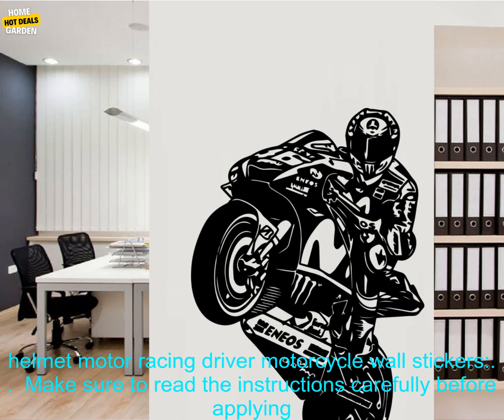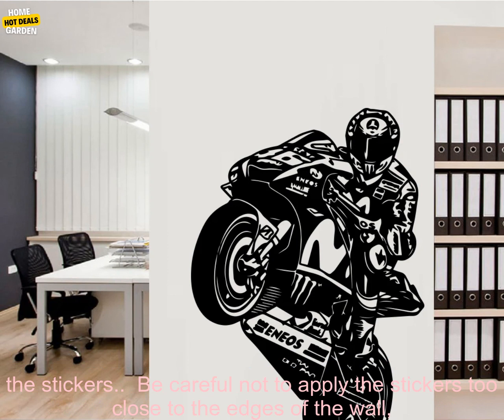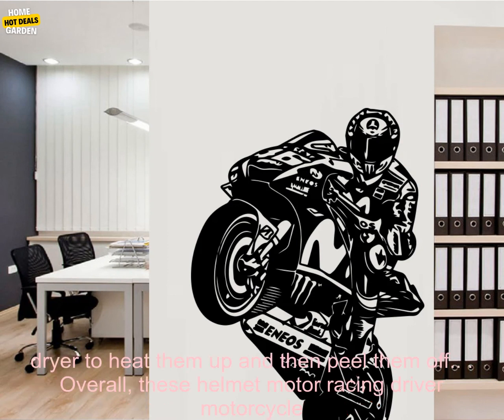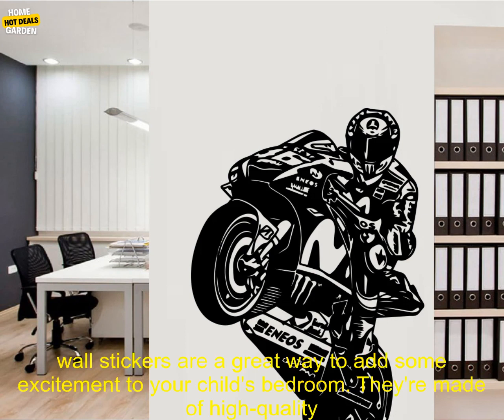Here are some things to keep in mind when using these wall stickers. Make sure to read the instructions carefully before applying the stickers. Be careful not to apply the stickers too close to the edges of the wall, as they may peel off. If you want to remove the stickers, you can use a hairdryer to heat them up and then peel them off.